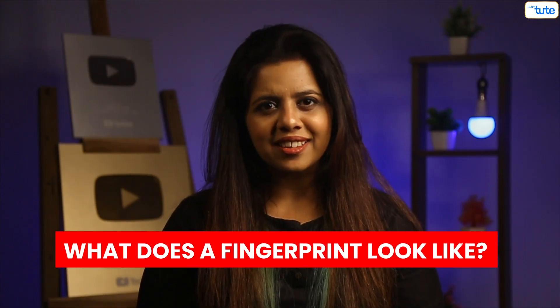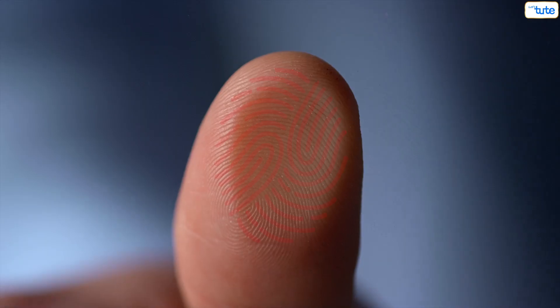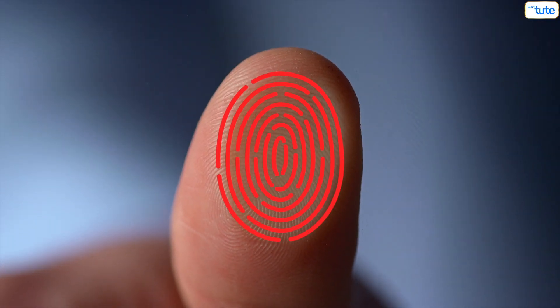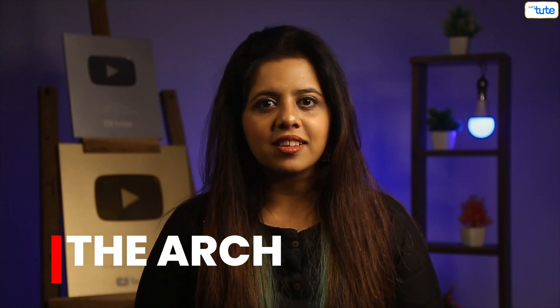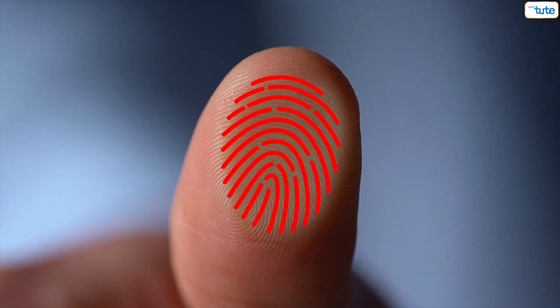So what does a fingerprint look like? Researchers say that there are three major types of fingerprint patterns. First, the loop — the lines in this type of fingerprint curve around themselves to form a loop. This is the most popular fingerprint pattern, with almost 60–70% of the total population having it. Second, the whorl — in this pattern, the lines form circular or spiral patterns like tiny whirlpools, making up 25–35% of the population. Third, the arc — the arc has a wave-like pattern and is the rarest type, with only about 5% of the world's population having it.